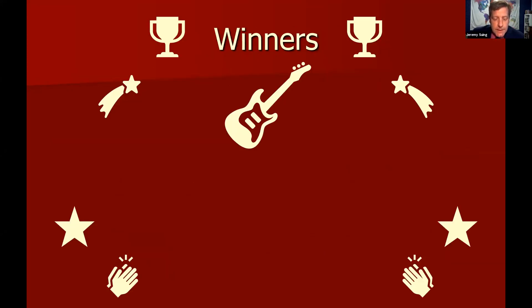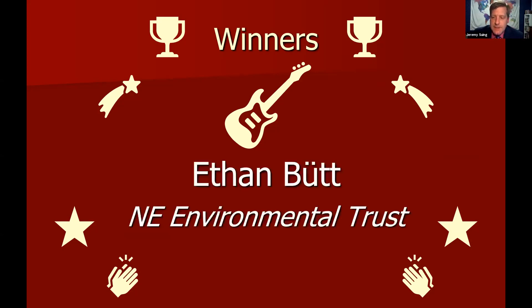Our first rock star winner is the squad lead for an outstanding team. They worked very hard to make sure everything was getting done at the highest level, even going back into code inherited from a previous year's team to add tests. They put in place all the processes needed to make the team the best they could be and to make the project successful. The team always delivered what was promised and provided constant communication and transparency. Congratulations, Ethan Butte from the Nebraska Environmental Trust project — squad lead and development manager for this team.